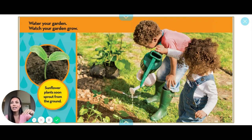Water your garden and watch your garden grow. Sunflower plants soon sprout from the ground. They need water and sun and soil.